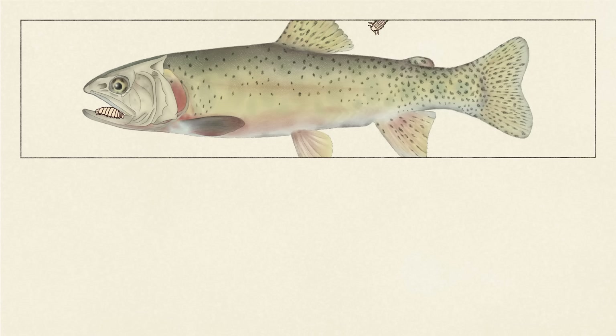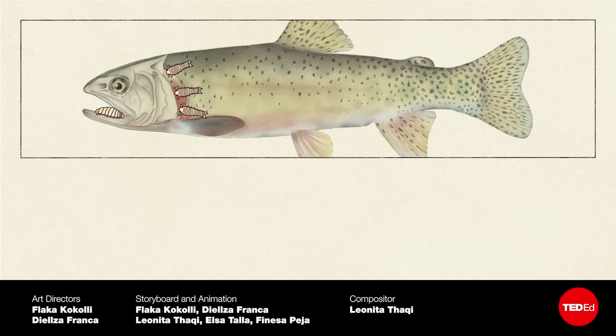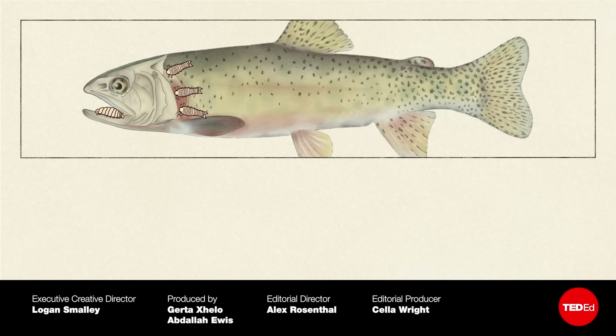Parasites are busy across the animal kingdom. Watch wasps turn cockroaches into zombies with this video, or witness the sneaky, sometimes murderous strategies birds use to get out of raising their own hatchlings with this one.